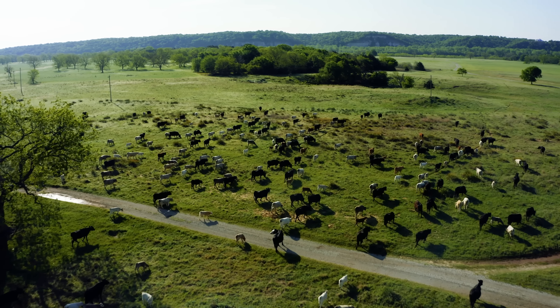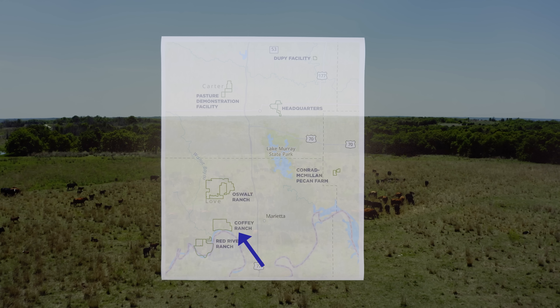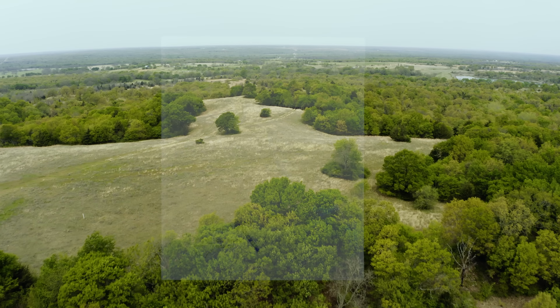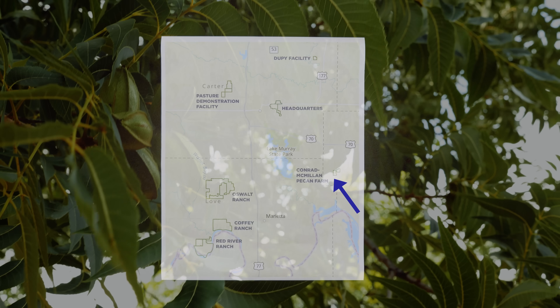Down here in the south is the Red River Ranch — introduced forages right on the river, a lot of sand. We run sheep and cow-calf down there. Coffee Ranch is a native pasture ranch; we run cow-calf there — a little rockier. Going north is rockier still. We run cow-calf and stocker here as well as goats.